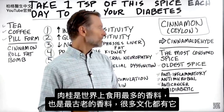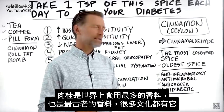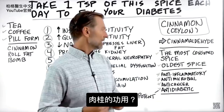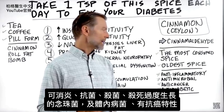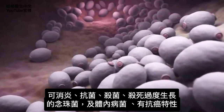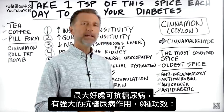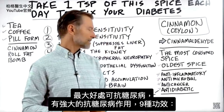Cinnamon is the most consumed spice in the world — actually, it's the oldest spice consumed across quite a few different cultures. What does it do? Well, it's an anti-inflammatory. It's antimicrobial — it can kill microbes as well as candida overgrowth and other parts of the body. It also has anti-cancer properties, but the big benefit I want to talk about is the anti-diabetic effects.